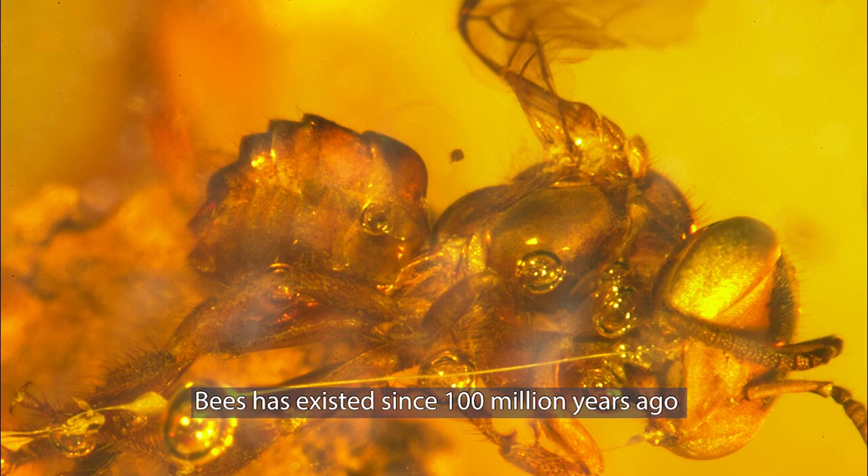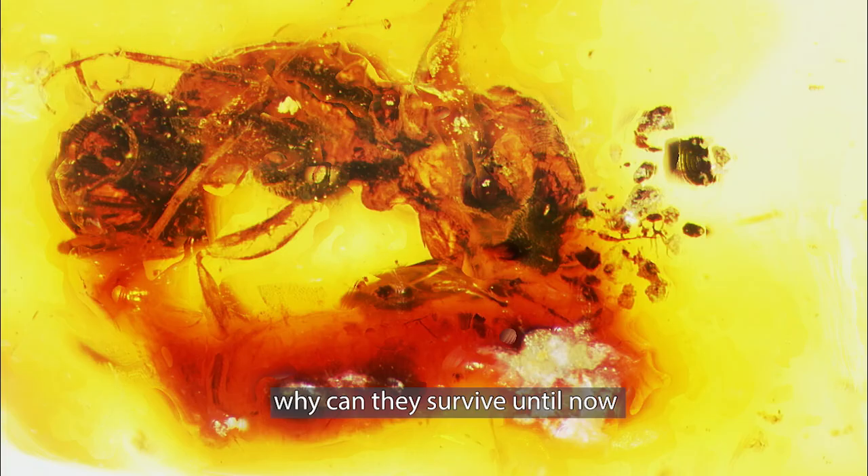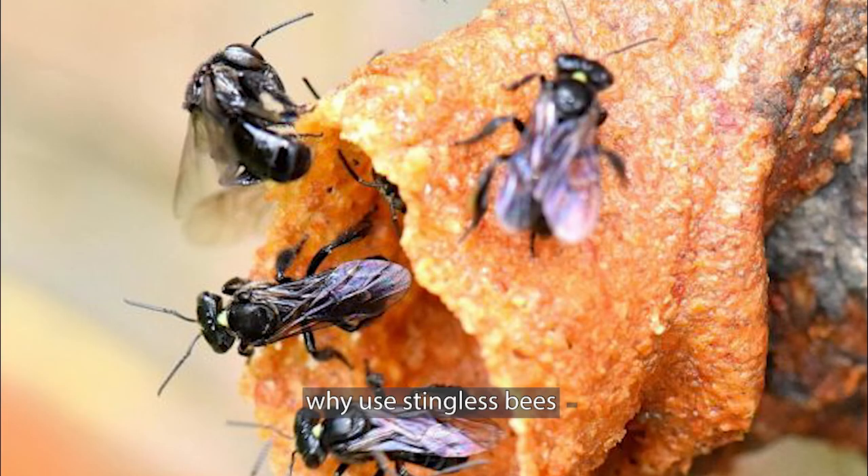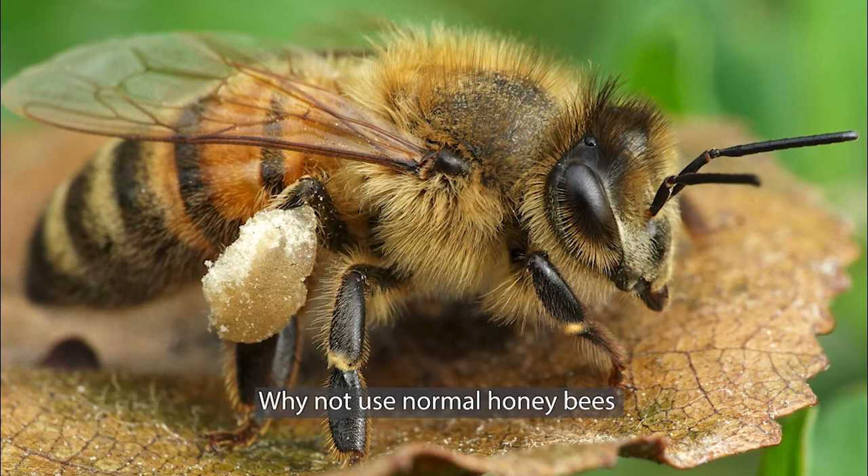Bees have existed since 100 million years ago. Why can they survive until now? It is because of propolis. What is propolis? Why use propolis? Why use stingless bees? Why not use normal honeybees?